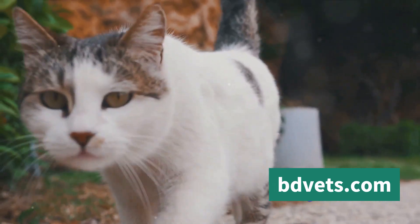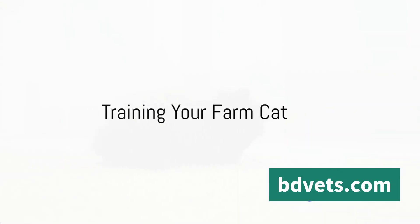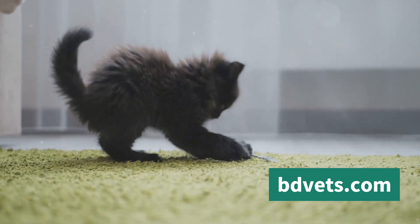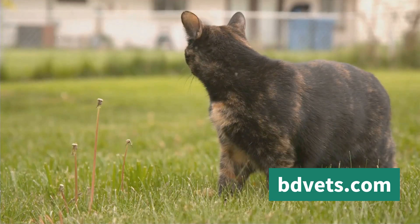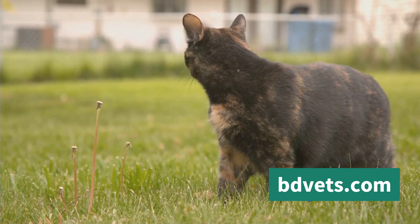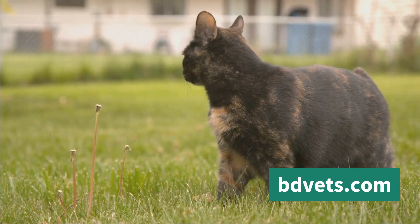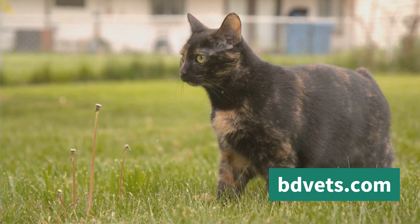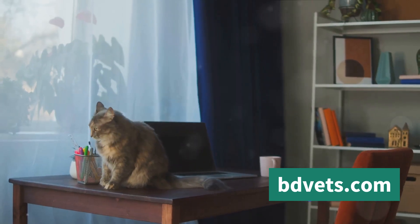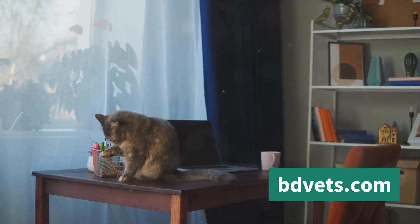Training a farm cat isn't as daunting as it sounds. With patience and consistency, you can mold your feline friend into a reliable farm companion. Cats, unlike dogs, are not pack animals, but they are highly intelligent and can learn commands. Begin with simple commands such as come, sit, and stay. Use a firm but kind voice, and reward your cat with a treat or affection when they correctly follow your command. Repetition is key — repeating these sessions several times a day will help your cat remember the commands better.